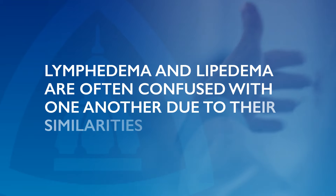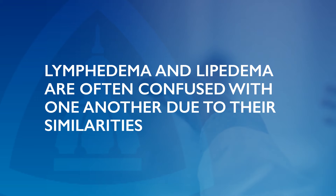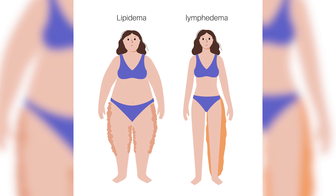Lymphedema and lipedema are often confused with one another due to their similarities. Lymphedema is a blockage of lymphatic vessels, while lipedema is a buildup of adipose tissue. Lymphedema appears symmetrical in shape and size, affecting the legs and sometimes the arms. The body above the hips, hands, and feet usually remains unaffected.